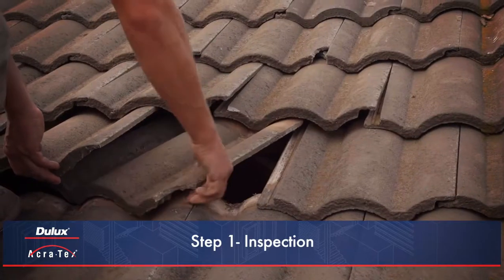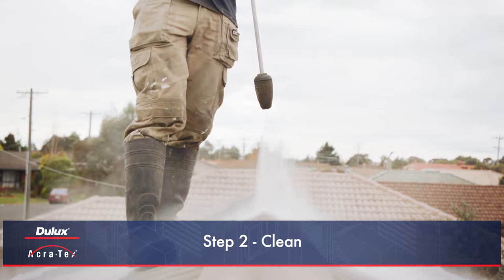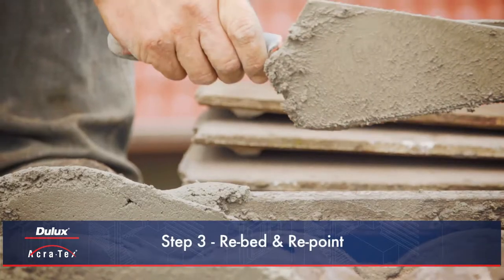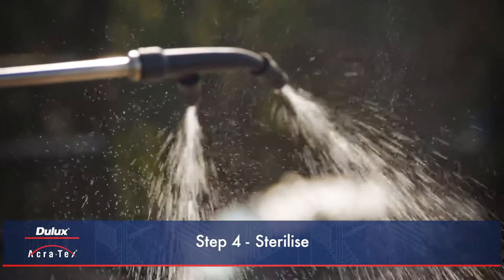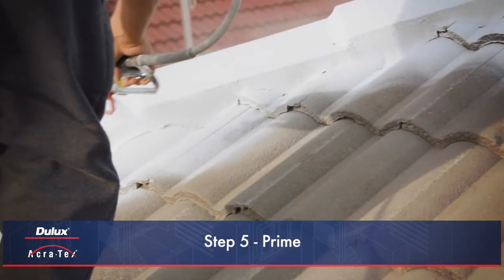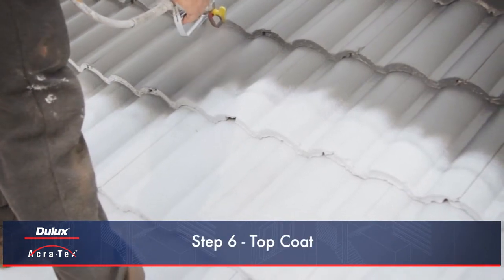Dulux Acrotex Registered Applicators and roofing professionals should ensure the following steps are carried out to ensure thorough preparation and application of the Acrotex Roof Membrane Next Generation system, subject to the particular requirements of the roof and location.